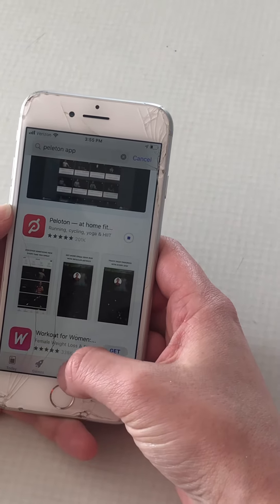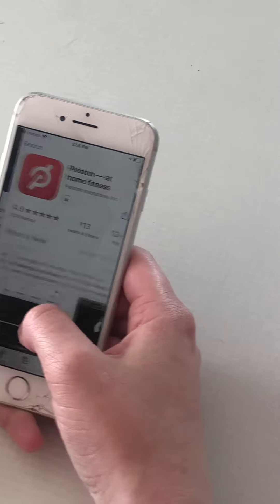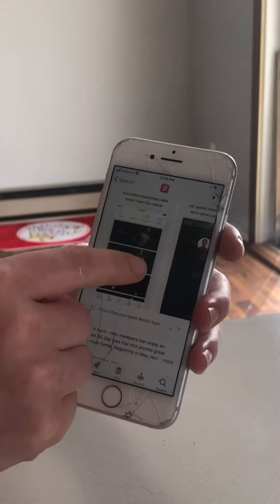Then it'll start loading. What this app does is it has a variety of different classes you can access — running, outdoor, strength. There's a meditation one, which is really great.